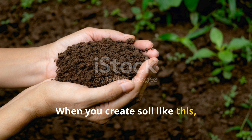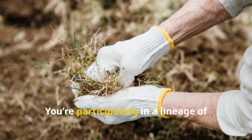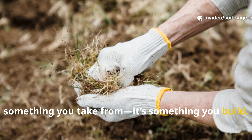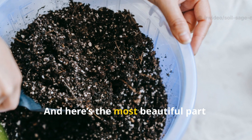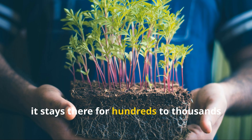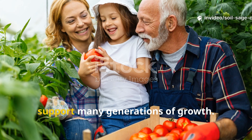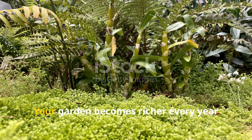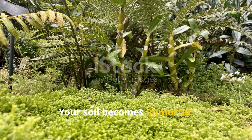This is gardening with resilience, not dependency. When you create soil like this, you are not simply growing plants — you are reviving the earth. You're participating in a lineage of farmers who understood that soil is not something you take from, it's something you build.